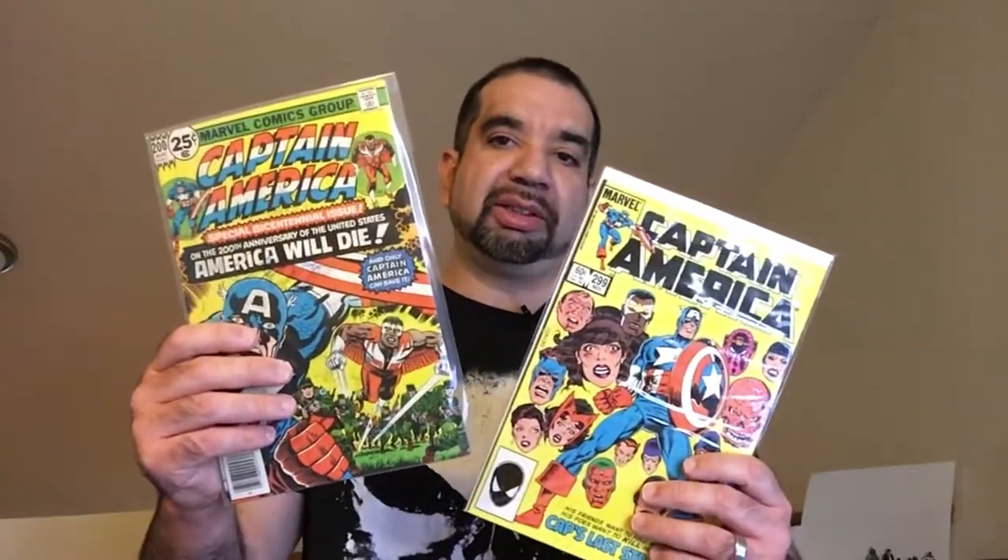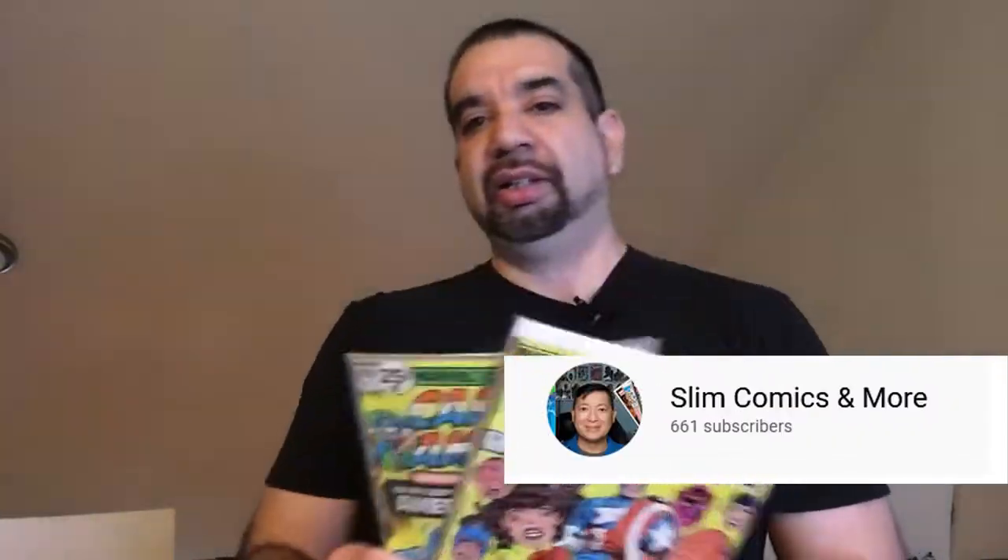Hey, welcome back to Triple R. Today we're going to take a look at some of my old Captain America comics. This one's from 1968 and then the rest are going to be from 1982, the 60-cent covers. I've got about 10-15 books to take a look at. This is kind of inspired by Gary B, the Casual Comic Guy and Slim Comics and more — check those guys out on YouTube, they do a lot of comic book stuff. It's very cool. So let's check it out.